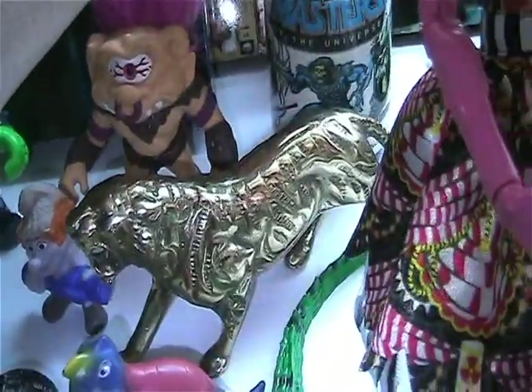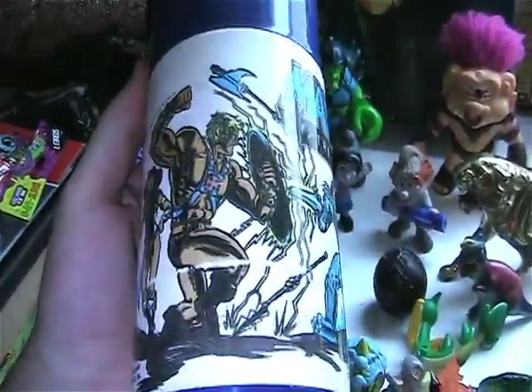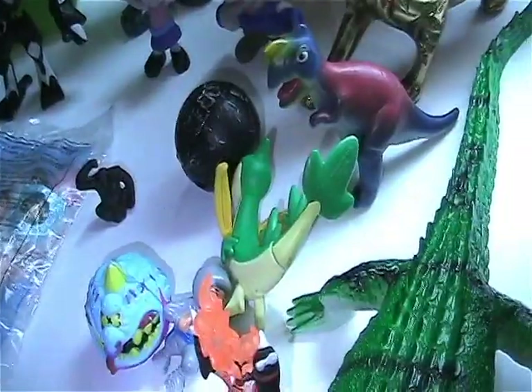Another thing that'll go great in my He-Man collection is this Masters of the Universe Thermos. Very cool — love this thing. I didn't intend on collecting thermoses, but I've been finding some cool ones and I pick them up when I can.